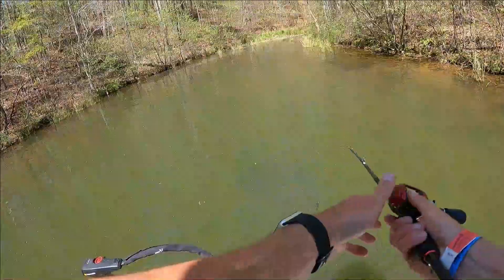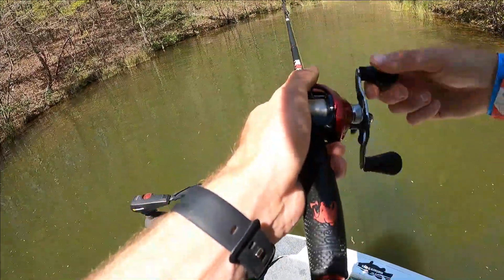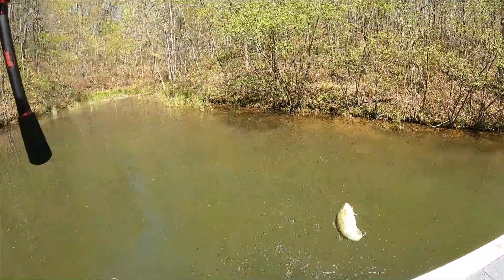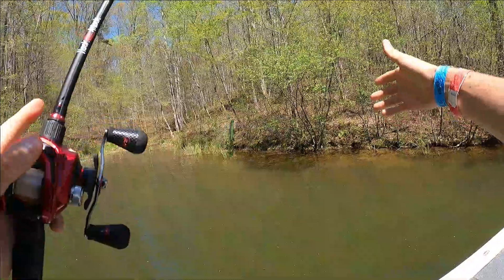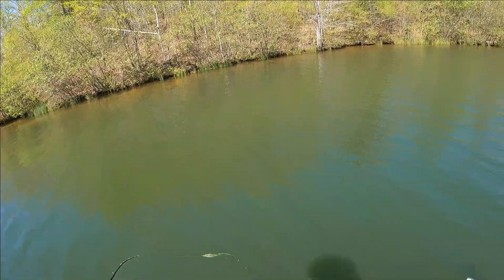Carl's Bait and Tackle has some Tokyo rigs — I've never used one before today. Figured I would try it out on a Googan Trench Hog and I've caught two bass in five minutes. Let's get back to fishing. That's a bite — gotcha! Oh, he flopped back in but you guys saw it, right? That was a bass.